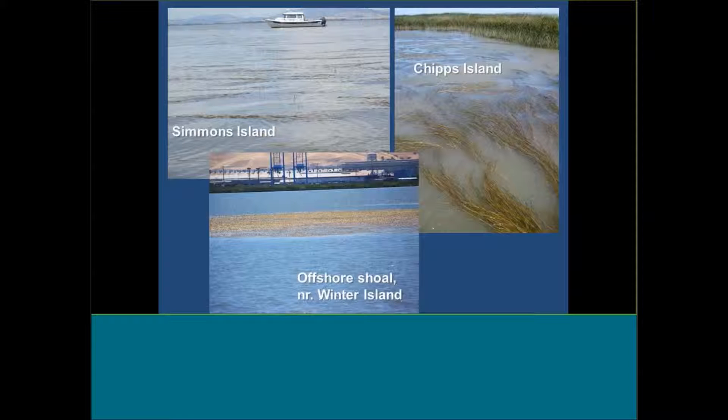A lot of the folks in the room have probably seen these beds — they can be quite large. It's not like people didn't know they were there. You can go along Simmons Island or Chips Island, and there's an offshore shoal off Winter Island as you're getting into the delta. These beds are quite large and obvious, even on not such a low tide, because the canopies form up on the surface of the water.